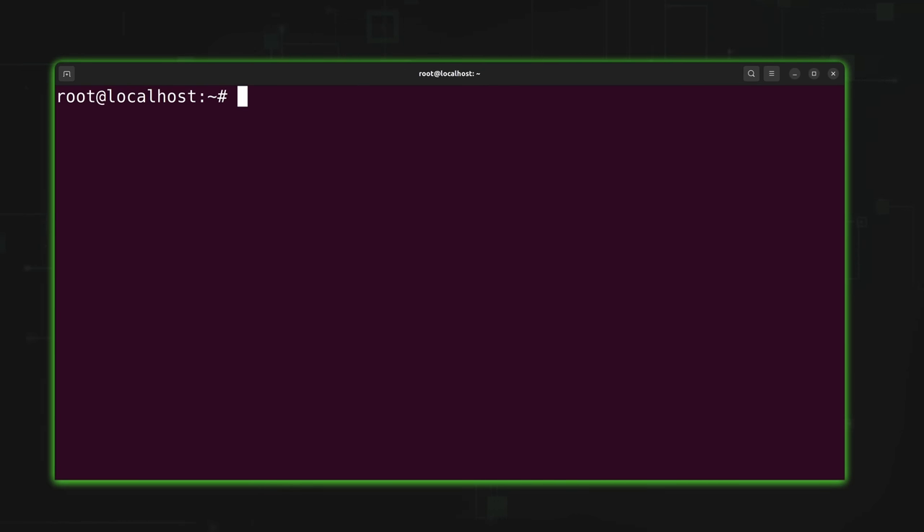Back in the browser, I navigate to my domain — blog.learnlinux.cloud — and we see the Apache 2 default page. This confirms Apache is working. It's not exciting, but it proves the web server is up and will be used to serve WordPress. One requirement for WordPress is already complete.